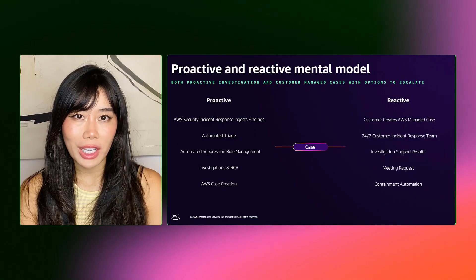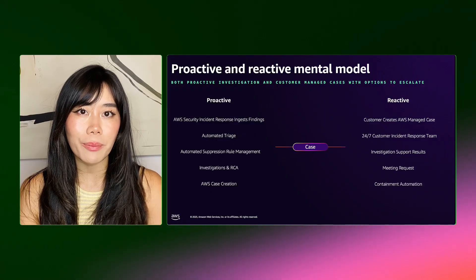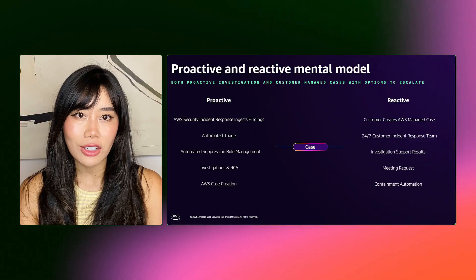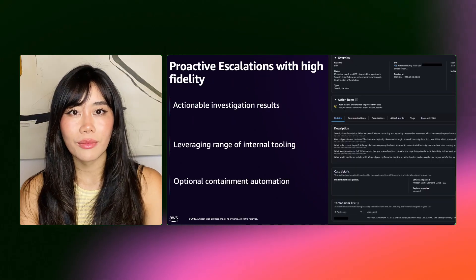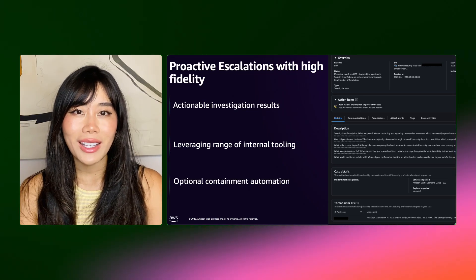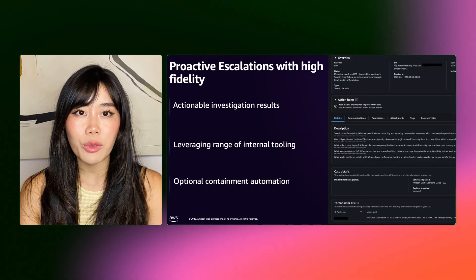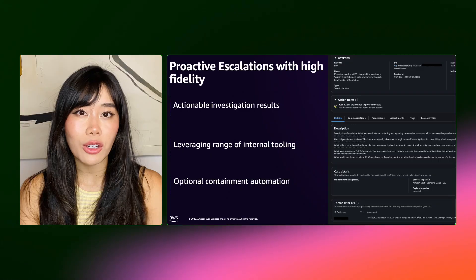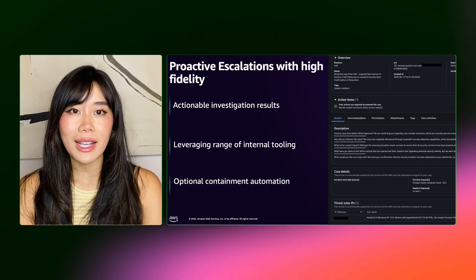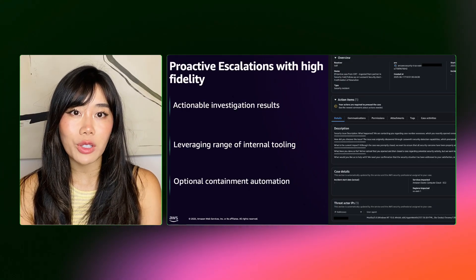During or after membership creation, customers can grant AWS permission to access findings from Amazon GuardDuty. AWS immediately begins triaging findings by applying suppression rules based on the organization's specific metadata. If AWS can't automatically triage a security finding, it is moved to an investigation phase. Here, AWS takes robust efforts to validate the security finding with service and responder intelligence to determine if an escalation and notification are necessary. If the investigation is inconclusive, AWS escalates the finding by creating a case, which will automatically notify the customer's incident response team members.